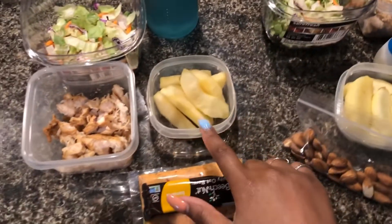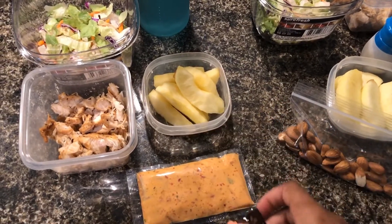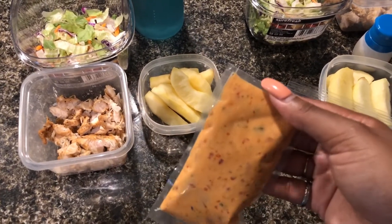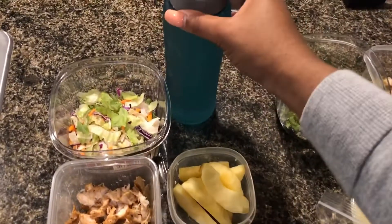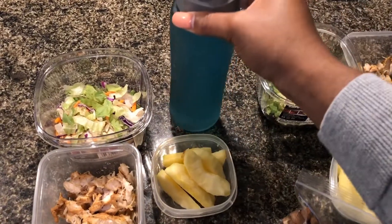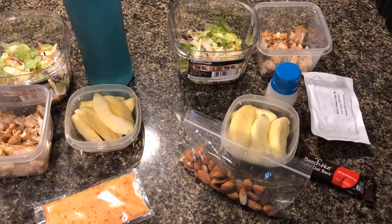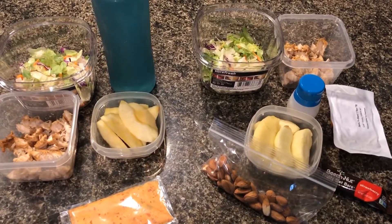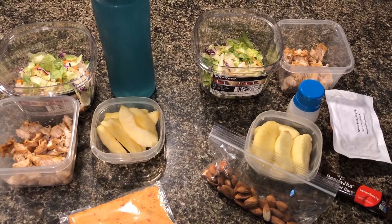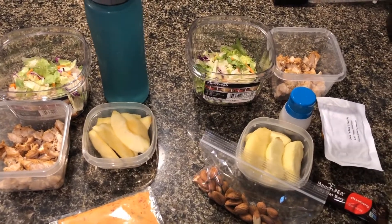My boyfriend is also taking apples, a Beech Nut oat bar, and this salad dressing that came with the salad, along with a water bottle filled up with Glacier Freeze Gatorade. That is our lunch for today and that is the last lunch for this week. If you guys like this video, go ahead and give it a thumbs up, and if you haven't already subscribed to my channel, I would love for you to join. I'll see you guys next week.